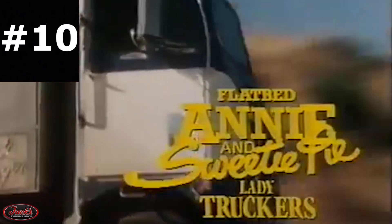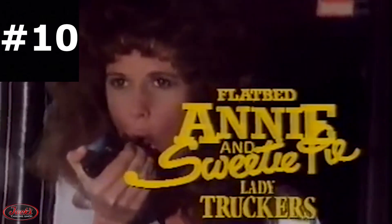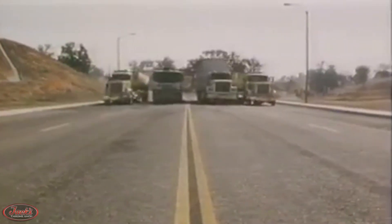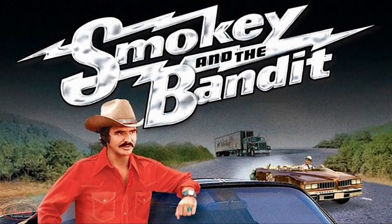10. The made-for-TV movie Flatbed Annie and Sweetie Pie, Lady Truckers, debuted as the first full-blown trucker chick flick in 1979. As what many would go on to call a cross between Thelma and Louise and Smokey and the Bandit,